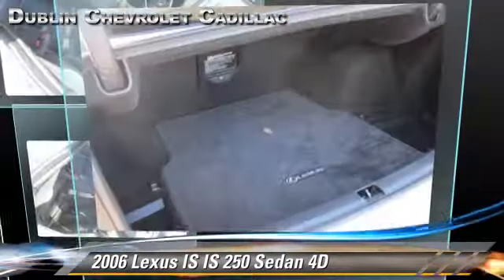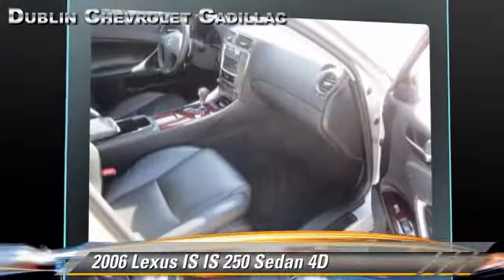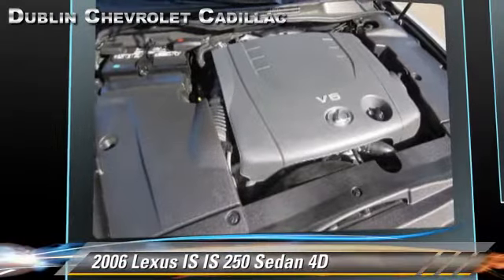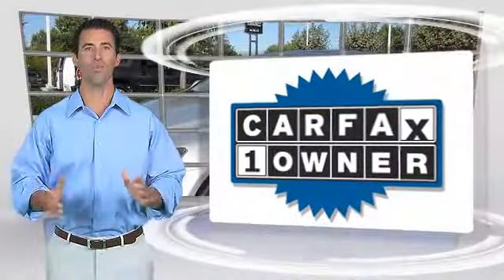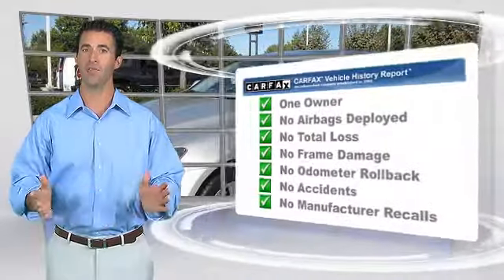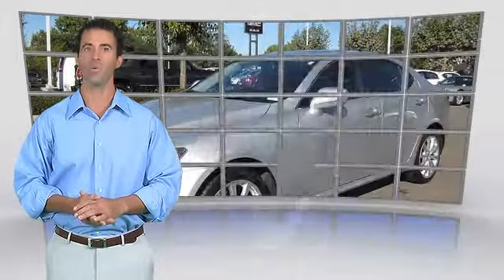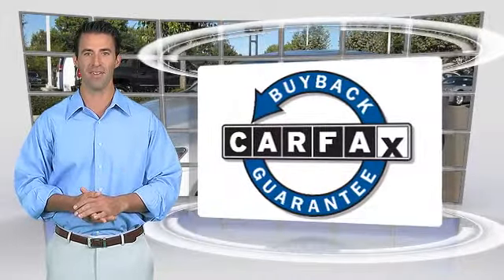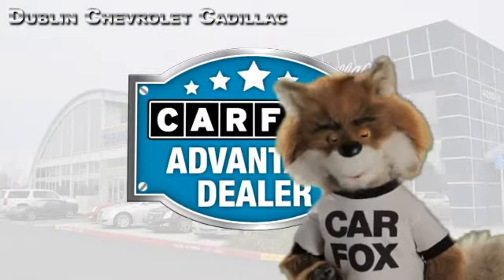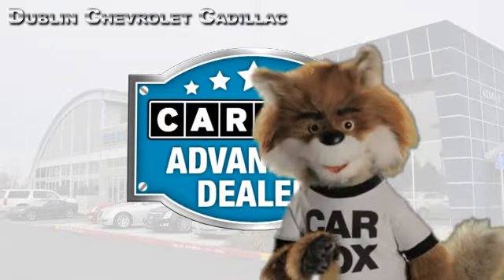Give us a call to schedule your test drive today. This is a one-owner vehicle with a clean Carfax vehicle history report. Be sure to find a complimentary copy of this report online or contact the dealership. This vehicle qualifies with a Carfax buy-back guarantee. Just say show me the Carfax at Dublin GM Superstore, a Carfax Advantage dealer.